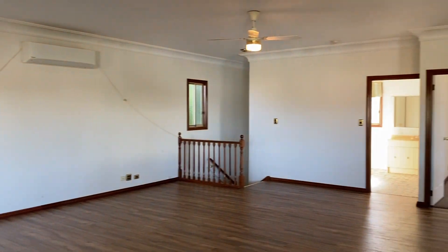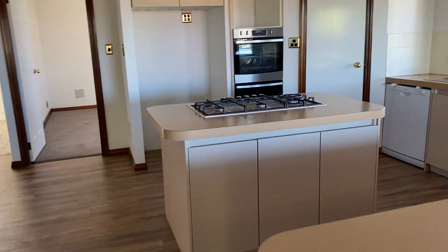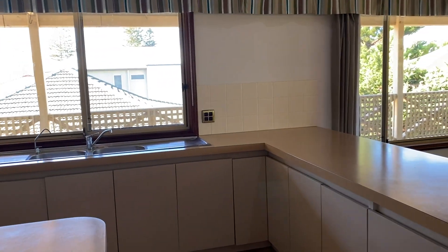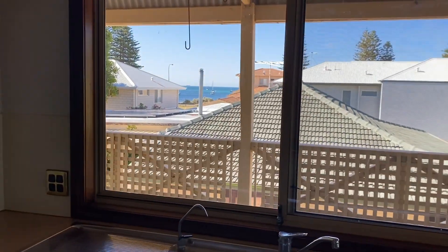As you can see there is an air conditioner and ceiling fans. Island bench, corner pantry, fridge space, dishwasher — and who wouldn't want to do the washing up counting the dolphins!